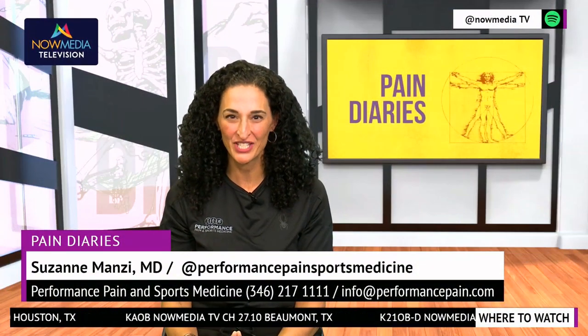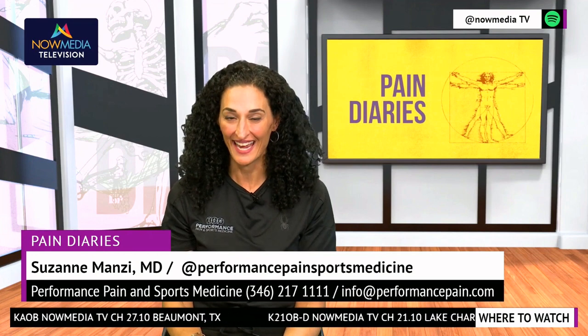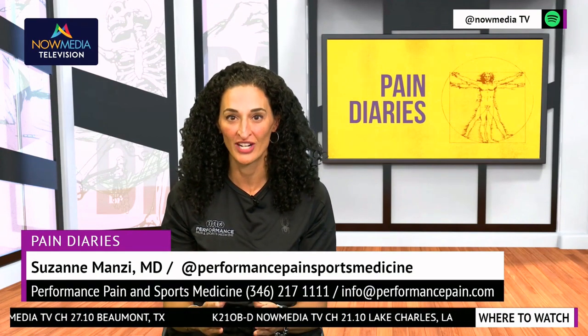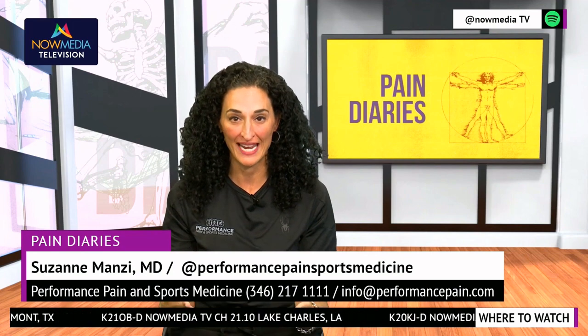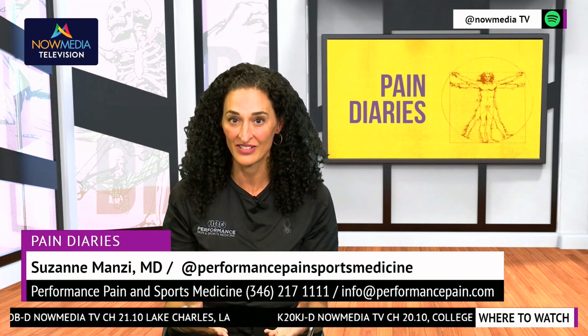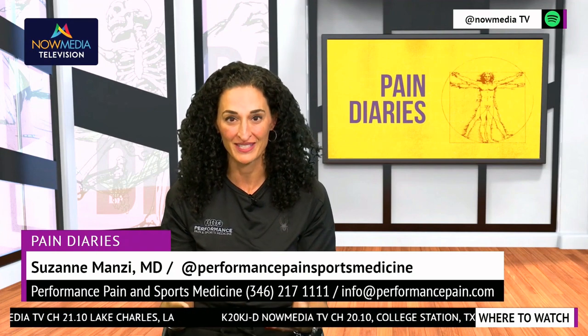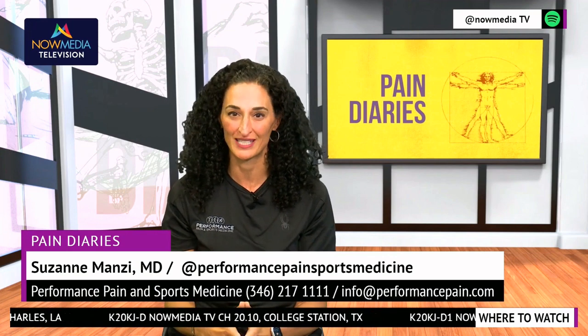Welcome back to Now Media's TV show, Pain Diaries. We are here in Houston, Texas, and today we're going to talk about a revolutionary new therapy for chronic back pain and for annular tears of the discs. I have Megan Hansel here with me to talk about this revolutionary procedure, but first I'm going to play a video to explain.